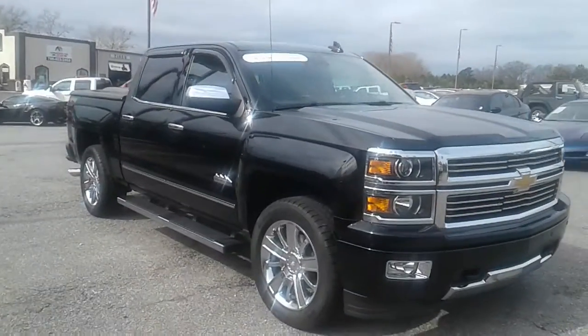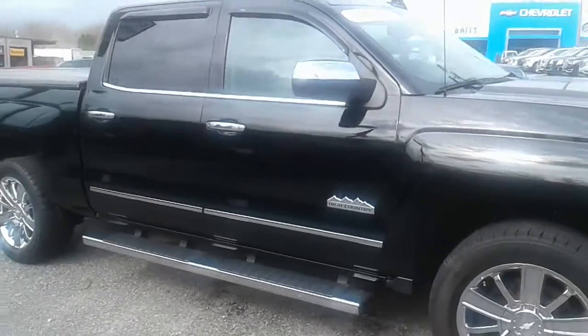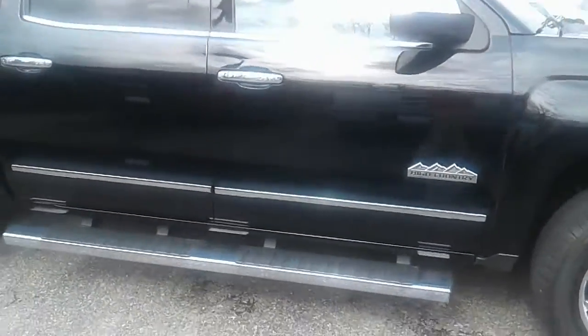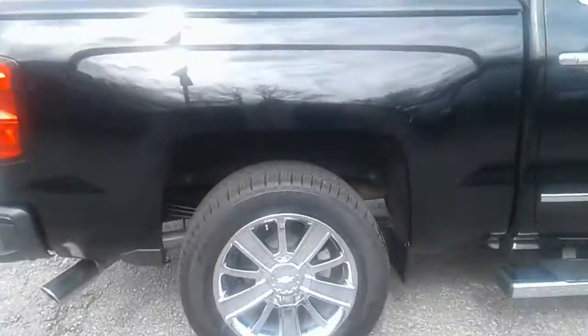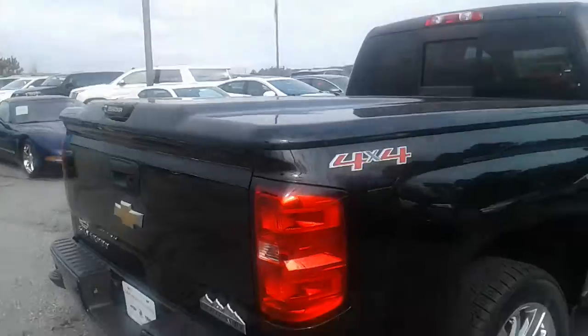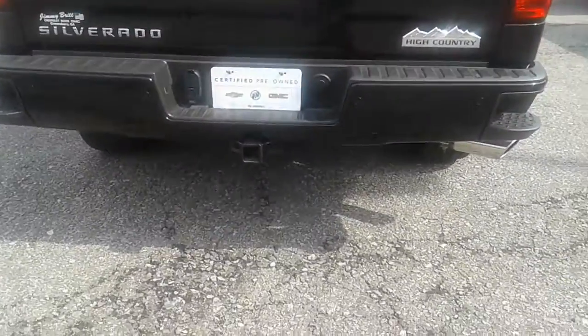Chip, this is Brett over here at Jimmy Britt's Chevrolet. Here's a 2015 pre-owned High Country that you're interested in. This vehicle is certified and it's got real low miles on here. The 6.2. It does have the hard top painted tonneau cover on here for you — that's a big add-on as well.